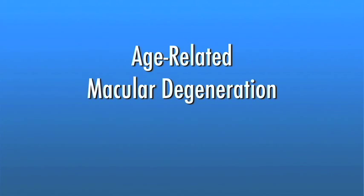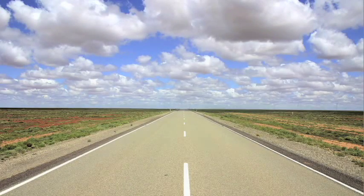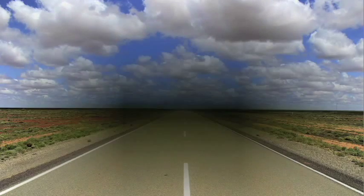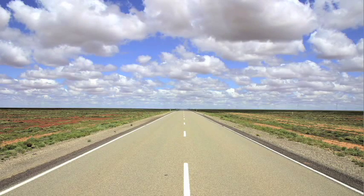Age-related macular degeneration, or AMD, is a breakdown of the macula. When the macula doesn't work properly, your central vision can be affected by blurriness, dark areas, or distortion. This condition affects many people as they get older.